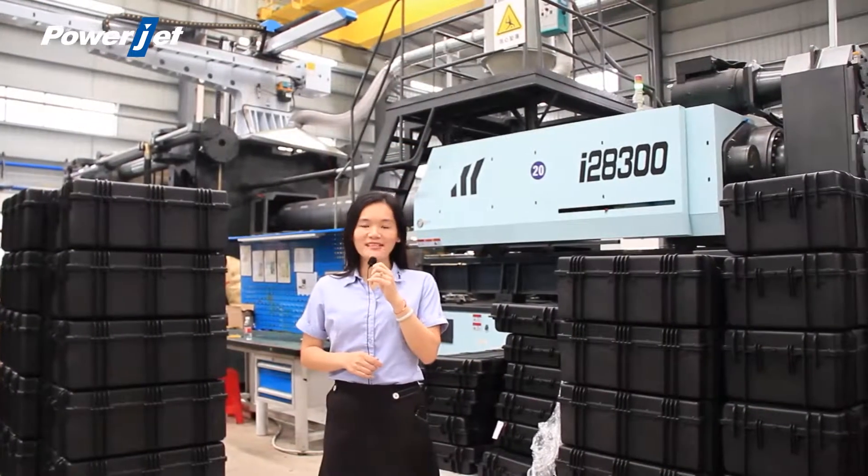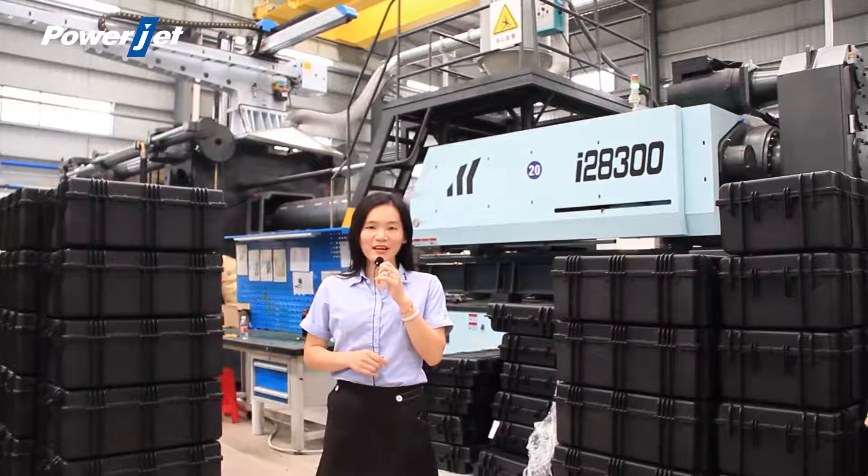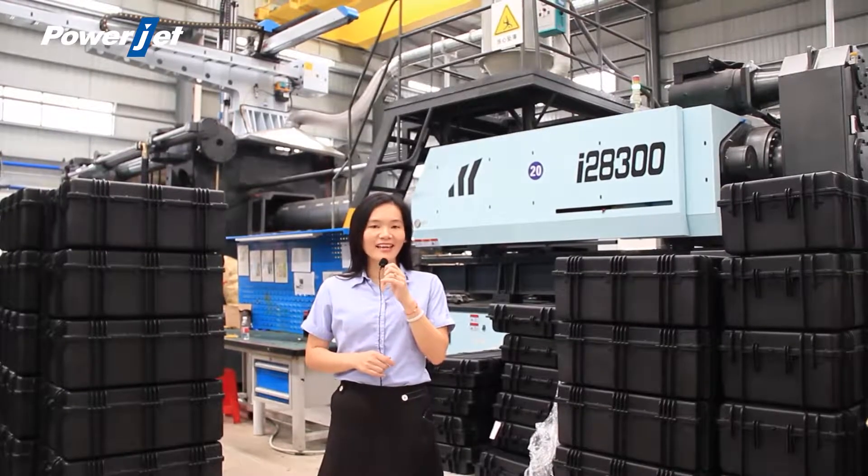That's all for my presentation today. Thank you very much. Let me see if there are any online inquiries.